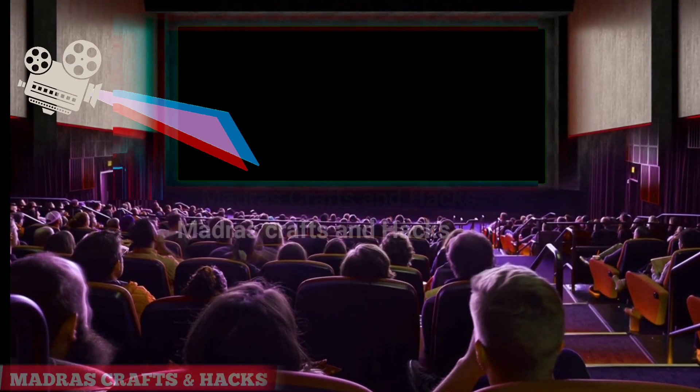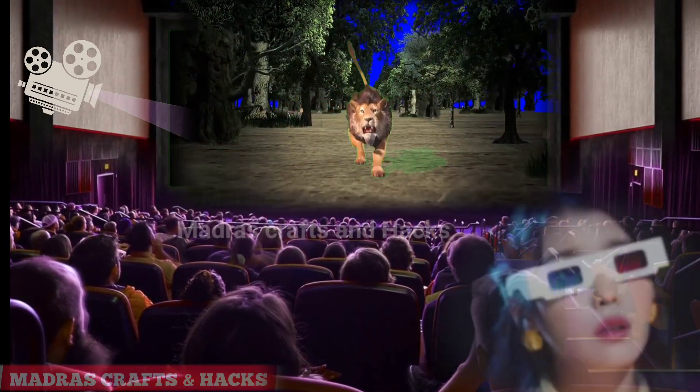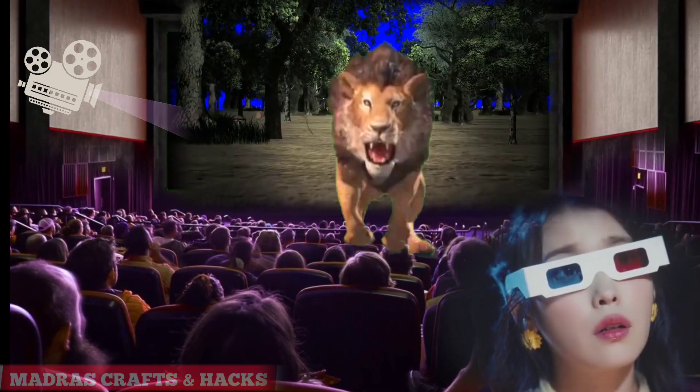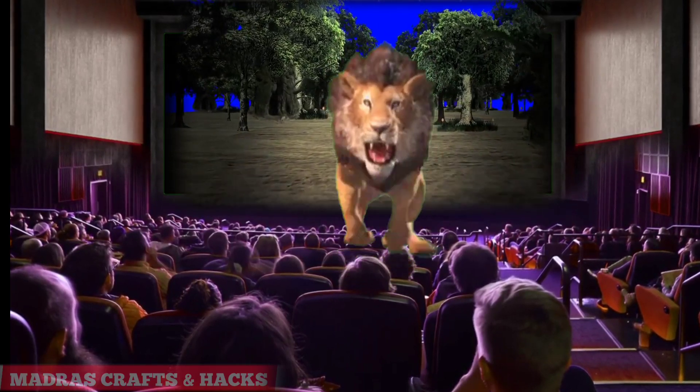How do 3D glasses work? 3D films are motion pictures made to give an illusion of three-dimensional solidity, usually with the help of special glasses worn by viewers.